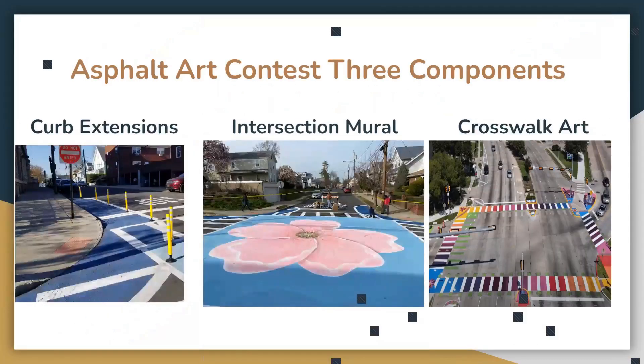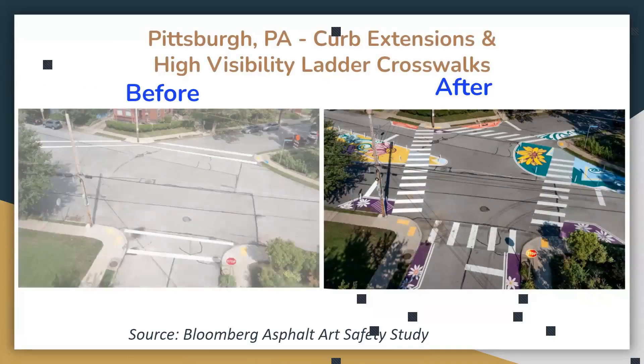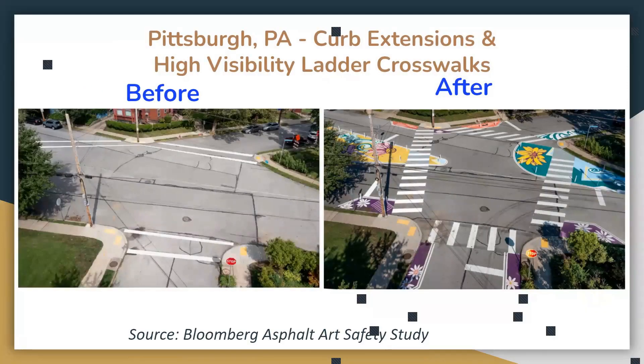Now we're going to talk about using art. We have examples of curb extensions, an intersection mural in the center, and crosswalk art. Here's an example of how much difference paint in the right spots can make. On the left is the before picture and on the right, after paint was added, it's much more visible — as someone driving, you're going to pay attention to what's going on there, making it easier and safer for everyone.